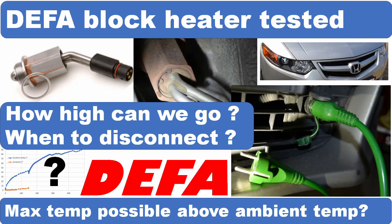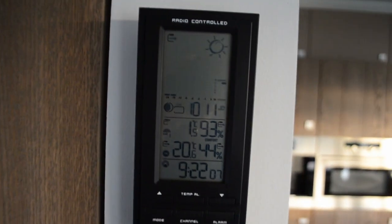Hi all, welcome back to my channel. Today I'm gonna share with you some testing I did of my DEFA electrical block heater. In Belgium last Sunday it was only 1.5 degrees outside, so ideal weather for some testing.